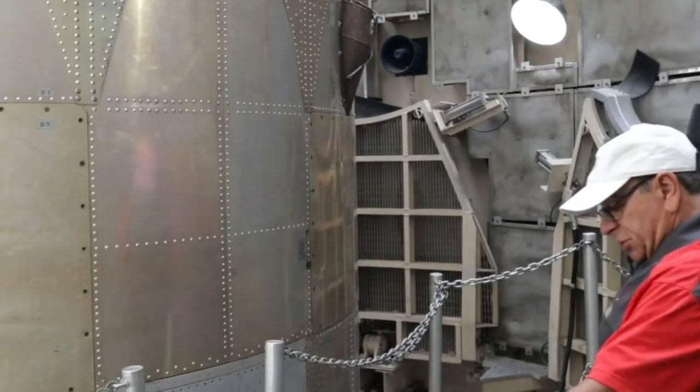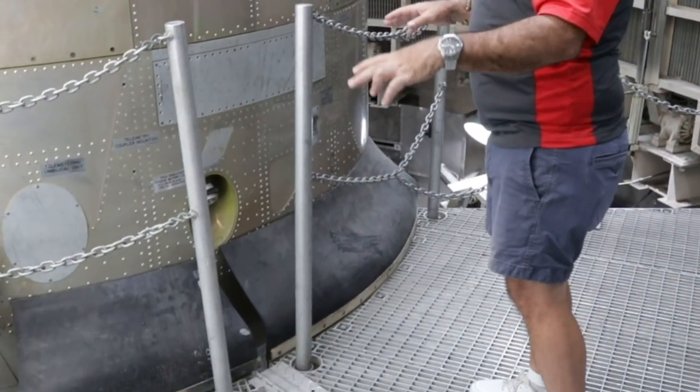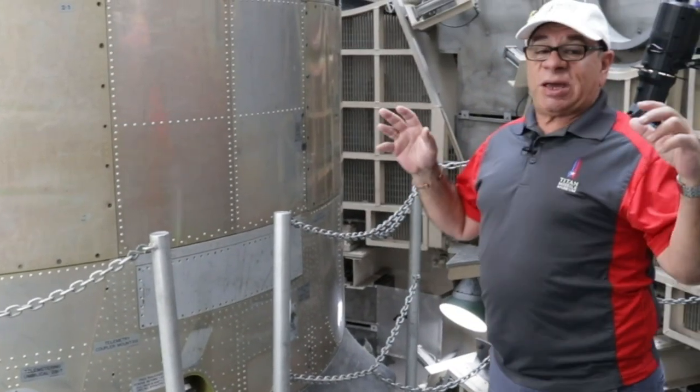Now these platforms would normally be up for launch — they'd have to be up. But we would come down twice a day, every day, lower them down and come out here and check the missile. We would spend four hours checking everything here.